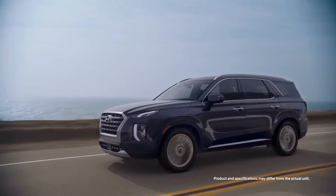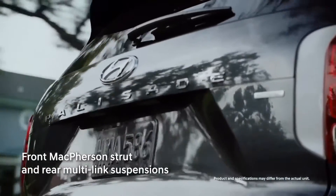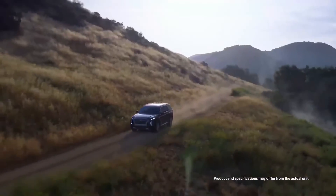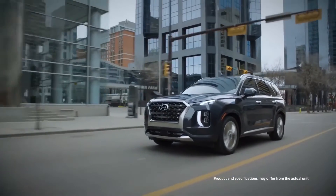Drive in comfort with the sophisticated, well-balanced individual front and rear suspensions for any road conditions with confidence. The Hyundai Palisade — brawn meets beauty, on par with your drive to success.